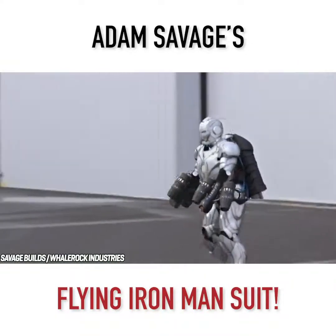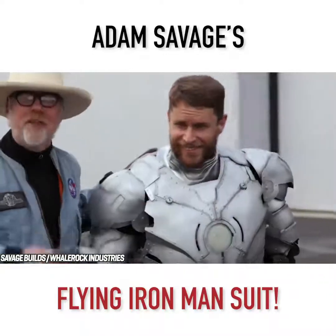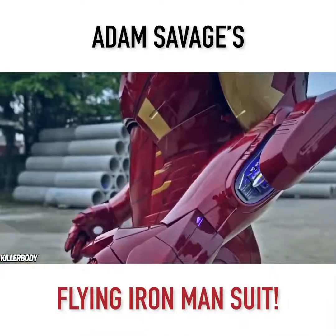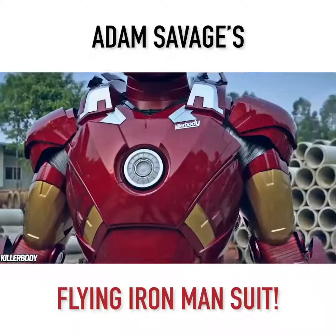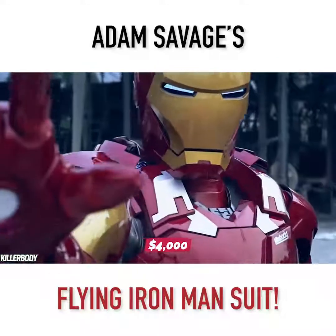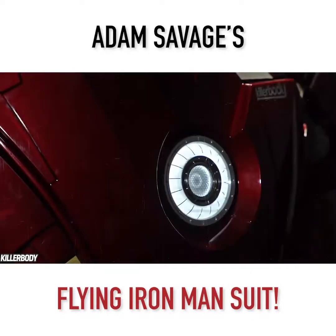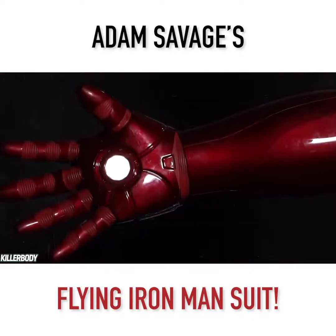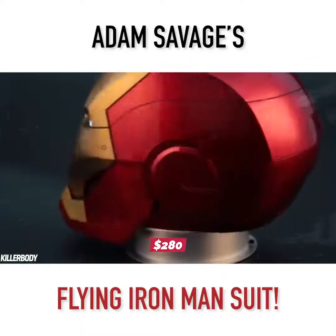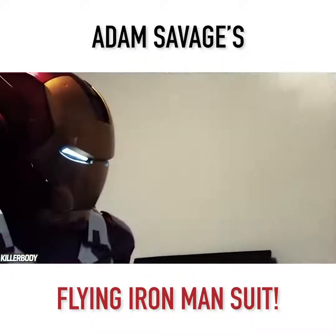If you saw footage of the Iron Man suit and thought you need one, there are options — though these suits can't fly just yet. The company Killer Body specializes in remote-control cars but has dabbled in creating superhero film suits, including Iron Man. Coming in at just under $4,000, the suit is a full wearable replica of the Mark VII. There are lights simulating the arc reactor and repulsor rays on the palms. The wearable helmet alone costs nearly $280 but is voice-controlled — you can ask Jarvis to open and close the helmet and turn the eye lights on and off.